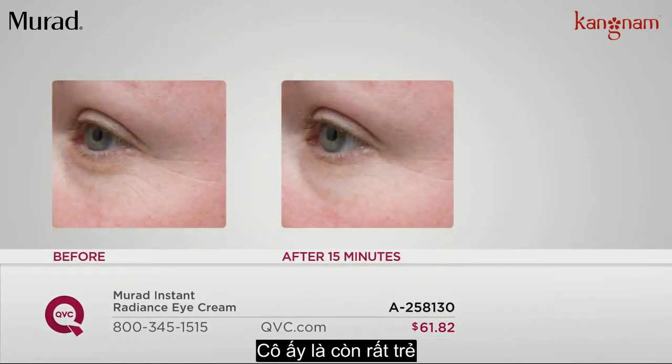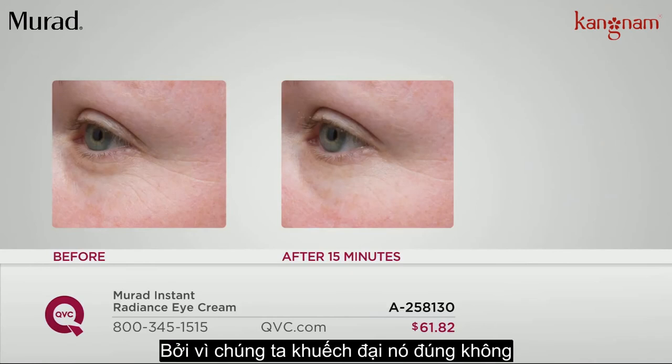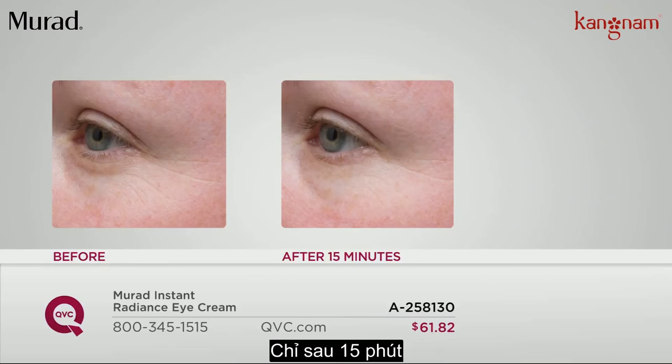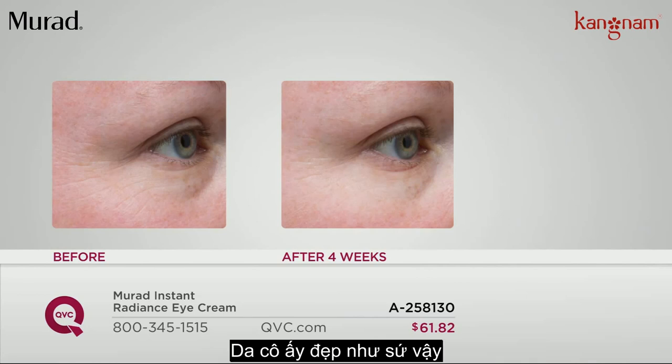And here's Chris — she's a young woman, by no means does she have skin issues, but when she looks in the mirror all she can see are the crow's feet starting to form. Because we magnify all of our imperfections — we're our own worst critics. But the difference is absolutely remarkable with just 15 minutes, and we're going to see her again after four weeks. Her skin just looks like porcelain.